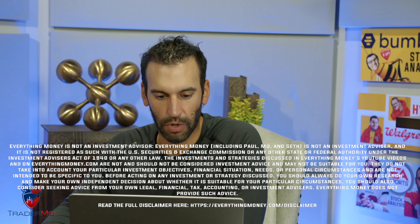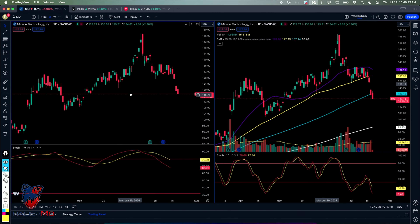We're trading Micron right now. Come over to my screen. So if you look at this, Micron is breaking down so nicely.